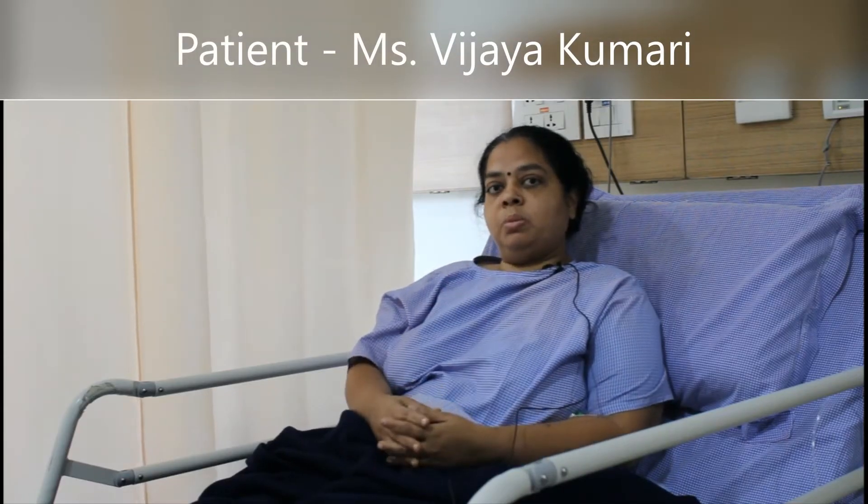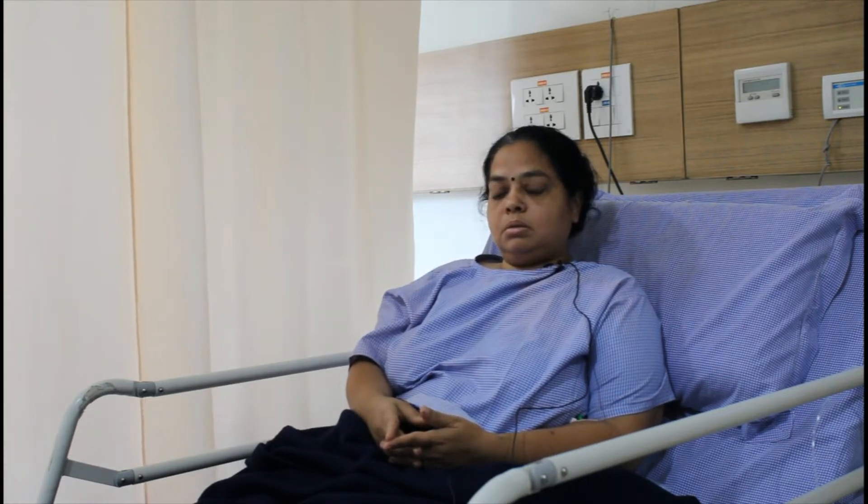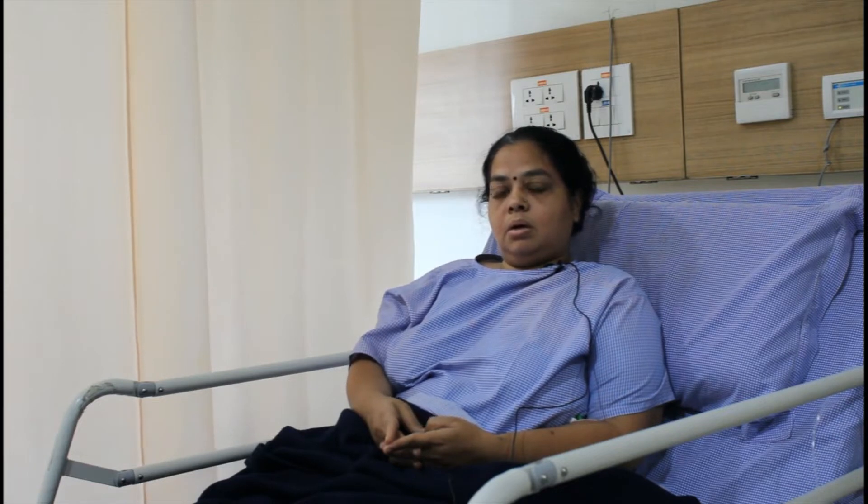Hello, my name is Vijay Kumari. I am a patient of Dr. Uday Prakash. I was very surprised for 4 months before, and then Dr. Uday Prakash told me about surgery. And now I have done surgery, so it is okay to me. And now I am feeling very better.